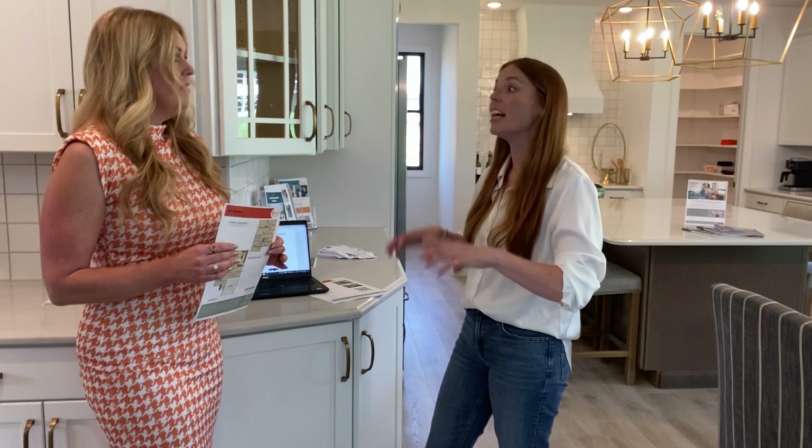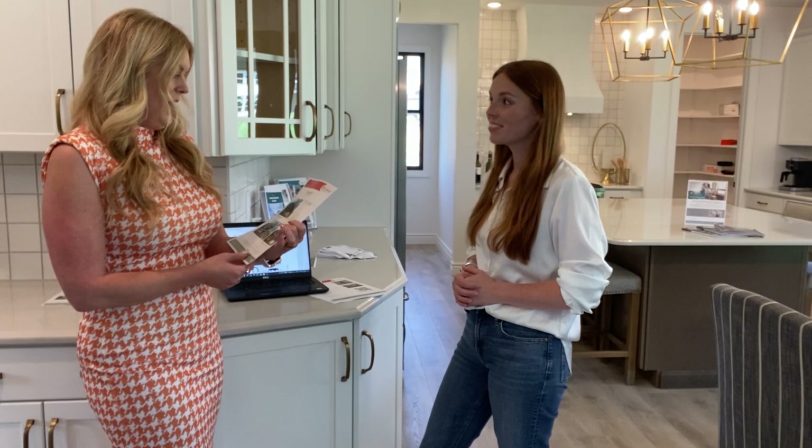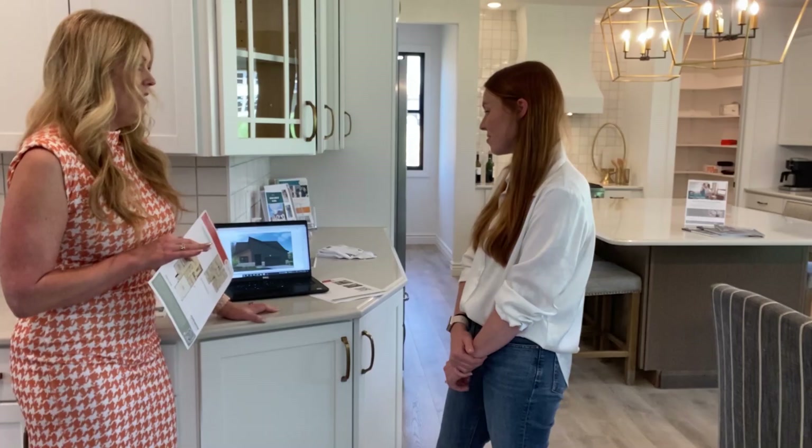We are actually getting ready to start two quick move-ins — one at the Brooks and one at the Breckenridge neighborhoods — with this plan. We've already identified a look and inspiration for the front elevation. Being able to customize the front elevation is important, but you'll also get to see some of the things we've already picked out as inspiration, like our study walls. We've chosen a fireplace for the great room wall and the colors are just dynamite.